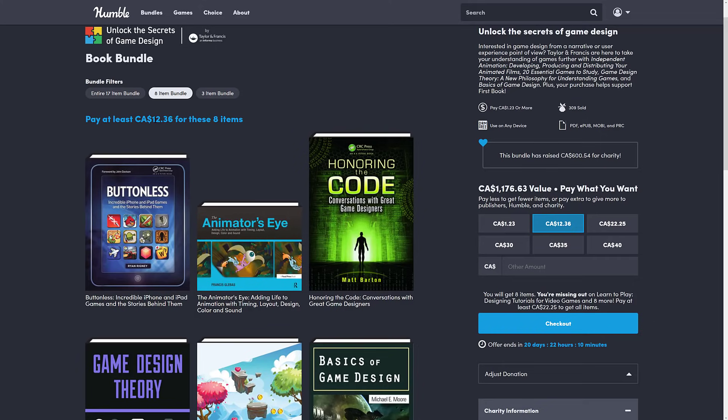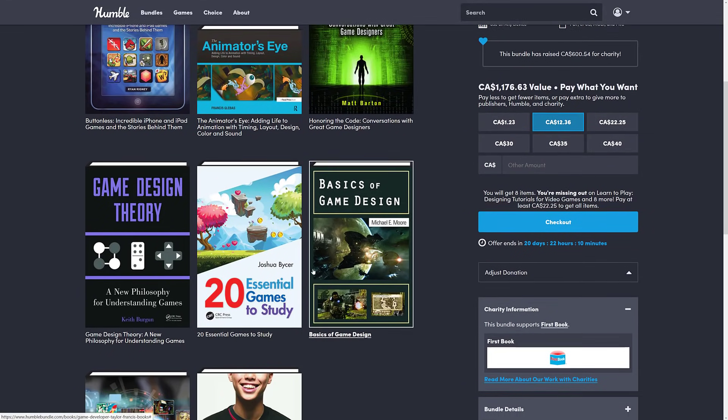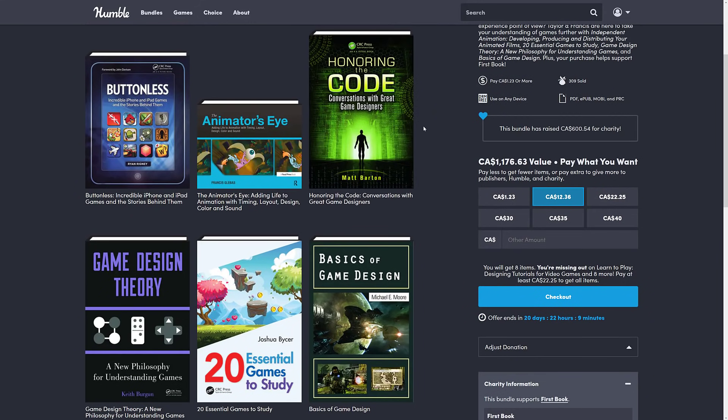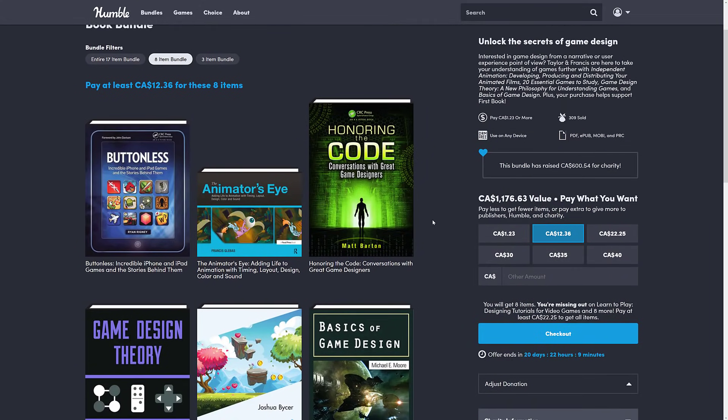Then we move up to the next tier, which is currently about $10 to $11 USD right now, and you get the first tier as well plus five new books. We get Buttonless: Incredible iPhone and iPad Games and the Stories Behind Them; The Animator's Eye: Adding Life to Animation with Timing, Layout, Design, Color, and Sound — there's some art stuff in here as well. Honoring the Code: Conversations with Great Game Designers — these are the ones I always like best, like post-mortems in Game Developer Magazine. And Game Design Theory: A New Philosophy for Understanding Games, and finally, 20 Essential Games to Study.